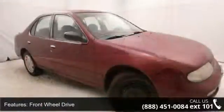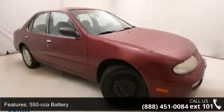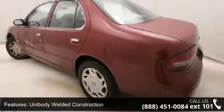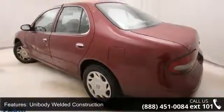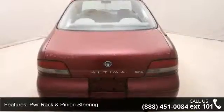Flush mounted halogen headlamps, tinted glass, dark tinted upper windshield band, driver foot rest, and tilt steering column. Low mileage is an important factor in your purchase, and this vehicle delivers a low odometer reading.